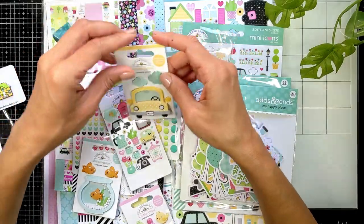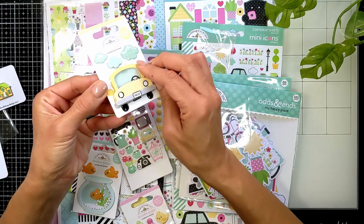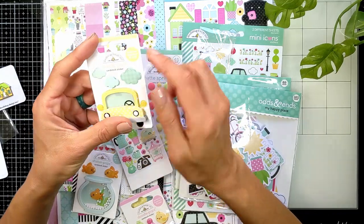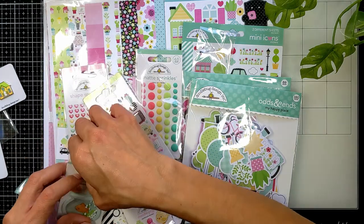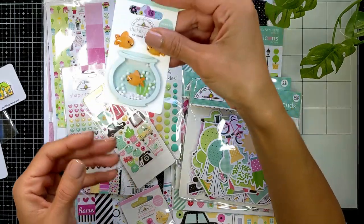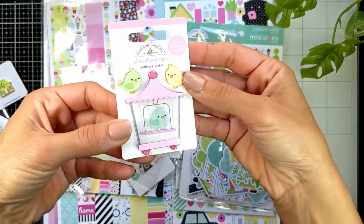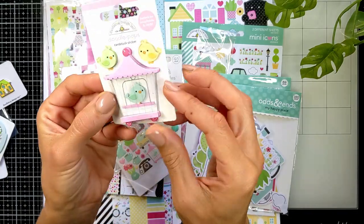Look at this sticker — it's a 3D chipboard sticker, thick mini layers with two enamel stickers. Very cute! And also the same thing as a fish tank — so adorable, it's a shaker. And also a bird cage — it is the cutest. The acetate looks like glass.